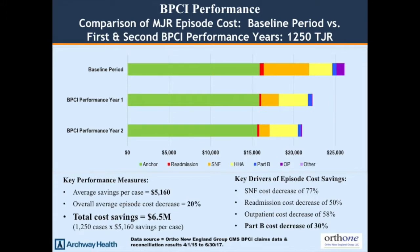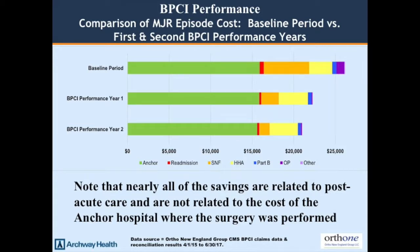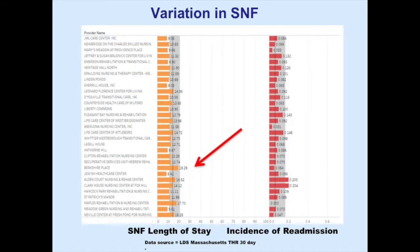Outpatient cost decreased 58%. Part B — basically doctors — decreased 30%, which is probably from rehab doctors no longer seeing patients. The hospital payment is relatively fixed, so all these savings are related to post-discharge spending. You can now look at the average cost of skilled nursing facilities and home health care agencies, and see what happens to patients sent to each organization.